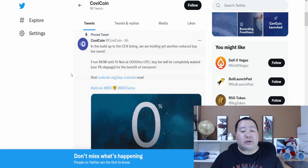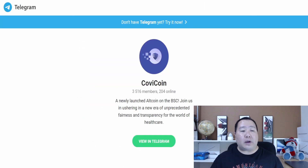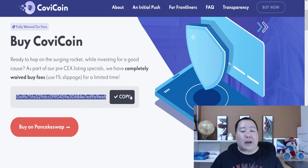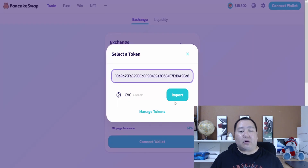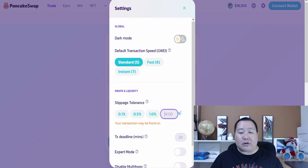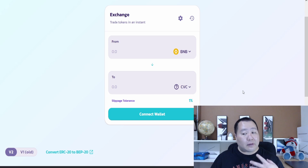When it does get listed on a centralized exchange, it's going to do even much better. Make sure you join COVID Coin on Telegram and feel free to ask the admins any questions — the team is fully doxxed and they'll be able to help you out. To buy, just hit the buy now button, copy the contract address and paste it on PancakeSwap, or directly click the PancakeSwap link, import the COVID Coin cryptocurrency, accept the license, set your slippage to 1%, and swap some BNB into COVID Coin. It's as simple as that.